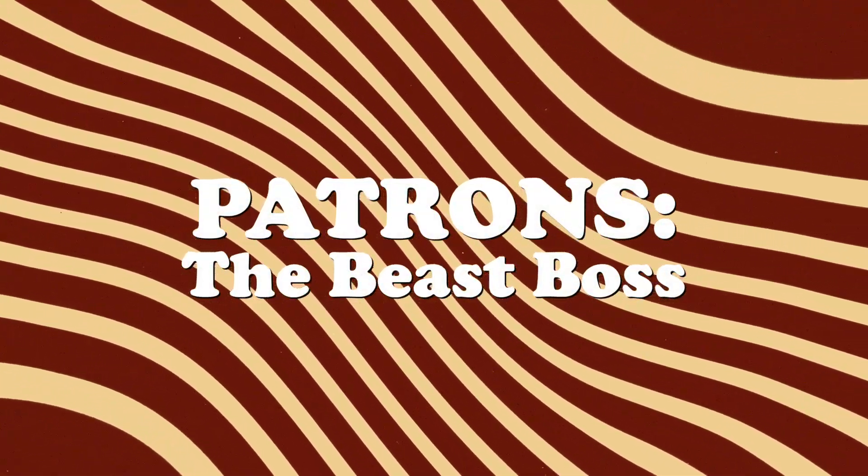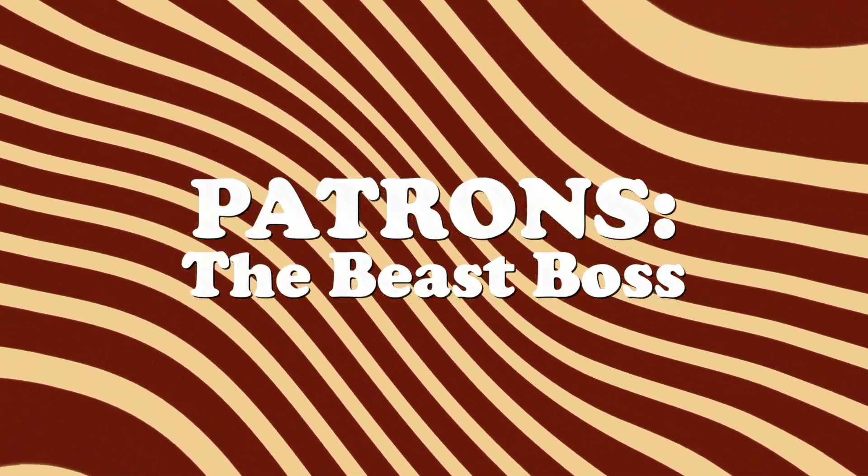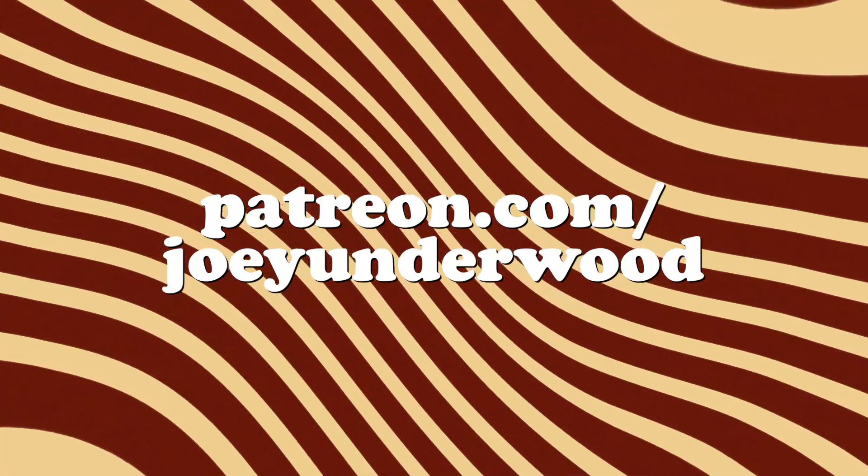Before this video begins, I'd just like to give an extra special thank you to my patron, The Beast Boss. Links to join the Patreon can be found in the description down below.